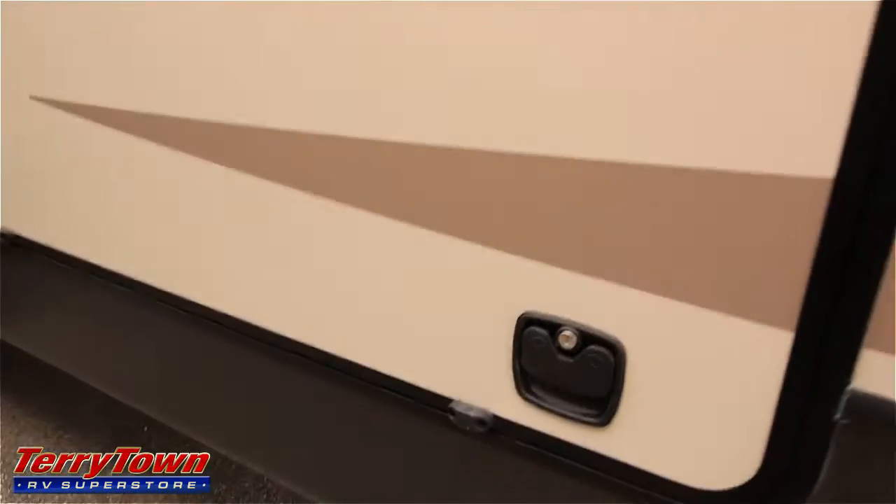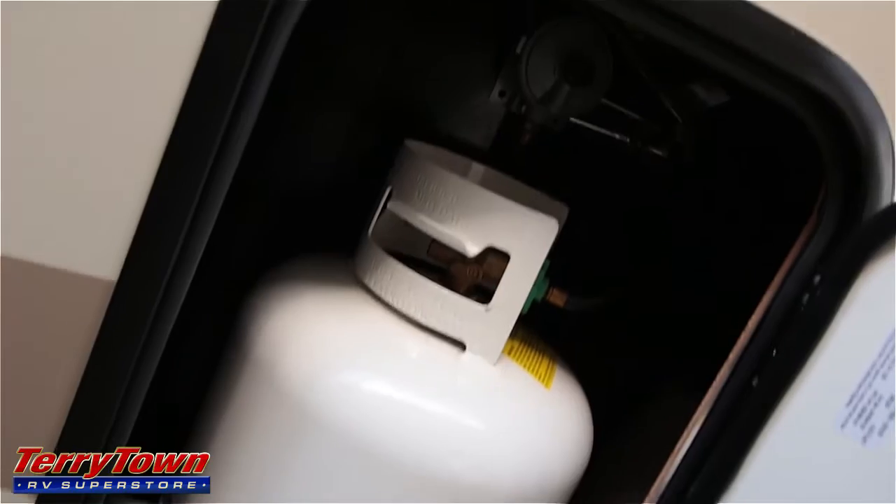I also wanted to point out the magnetic latches on these slam-latched baggage doors, so you can just lift these right up and latch them right in place. There's also a spot to put your propane tanks right in front here.